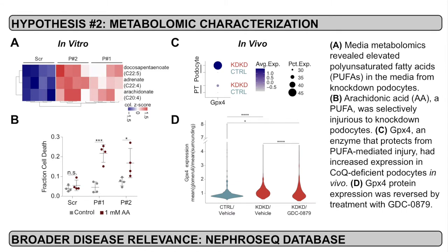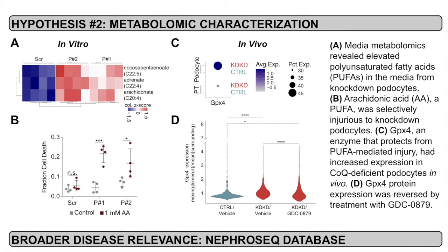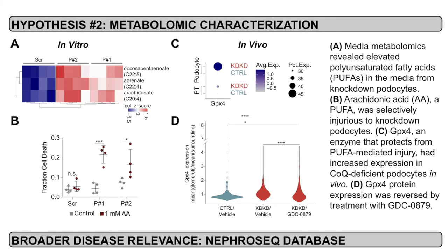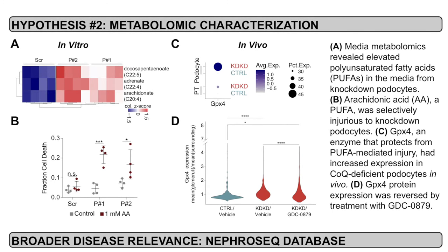We found that in the conditioned media from these cells, there were elevated levels of polyunsaturated fatty acids, or PUFAs. Furthermore, arachidonic acid, one of these PUFAs, led to selective cell death in knockdown podocytes compared to controls. We wanted to validate this in vivo. Therefore, we used GPX-4 as a transcriptional readout of exposure to PUFAs. GPX-4 is an enzyme which is known to protect cells from PUFA-mediated lipid peroxidation.